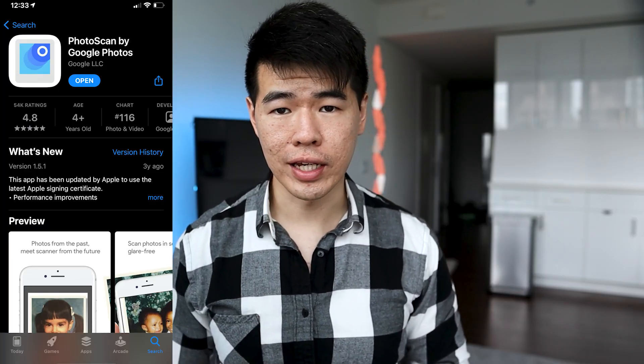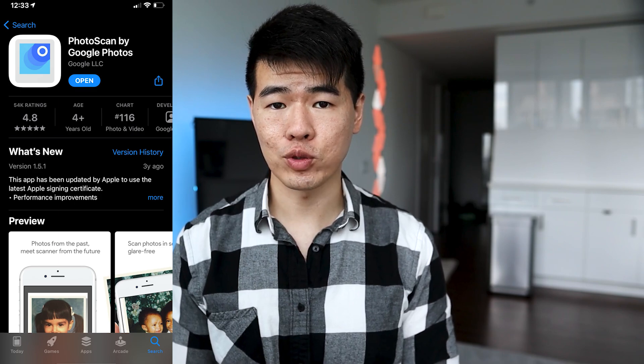Next up is Google Photoscan, and currently it has five stars in the App Store. Basically you can scan and save your printed photos using your phone's camera. What makes it great is that it takes multiple pictures of the same photo, removes the glare, and then stitches them together for high quality rendering. It also automatically crops the photo using edge detection.